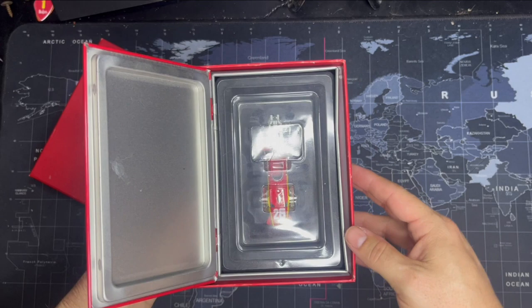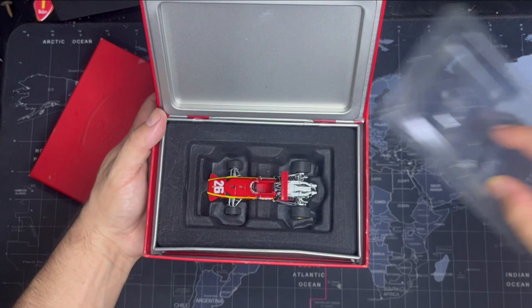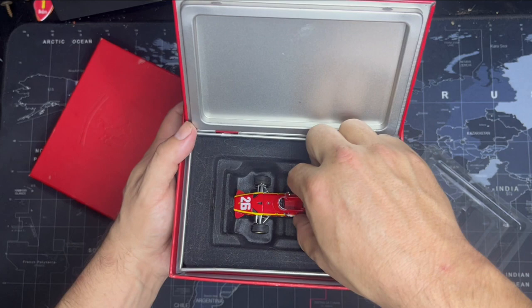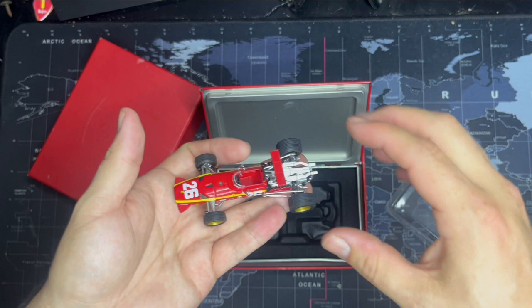And some fluffy — what looks like dog hair — I assume the previous owner had a dog. The model is then inside, very neatly presented. And there it is — so an interesting method of presenting the model because really it's not the easiest thing to display, but we'll talk more about that in the review.